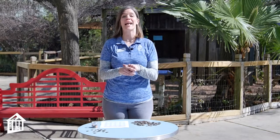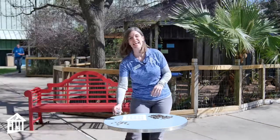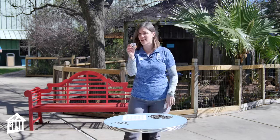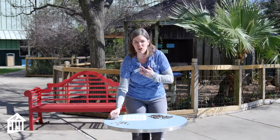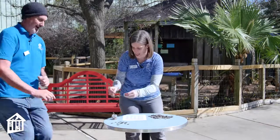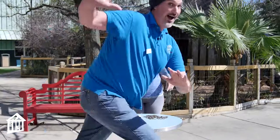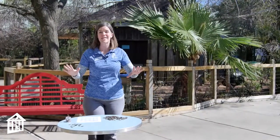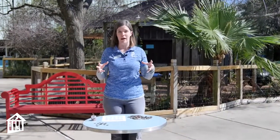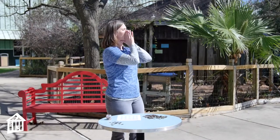Jason is on lap number 12 — he might be getting a little tired — but he has invested 12 nickels, that's 60 cents, and he is about to earn 11 cents in interest. Keep in mind he is still just investing one nickel every year, which means he's earning more than double the amount of money he is investing. Keep it going, Jason!